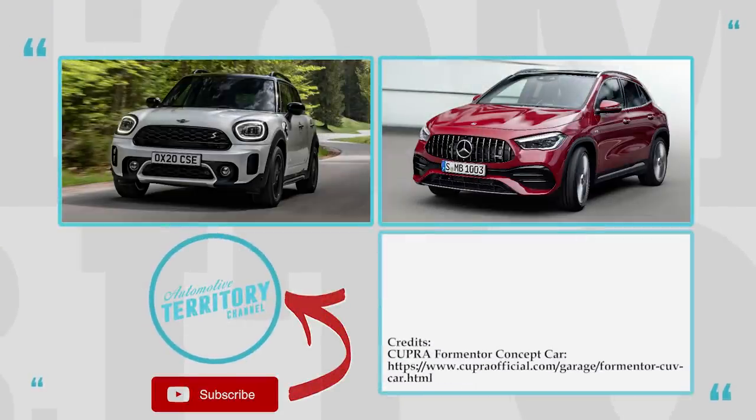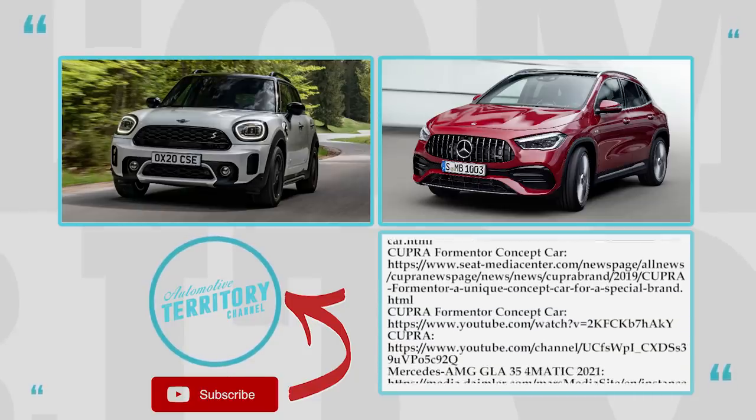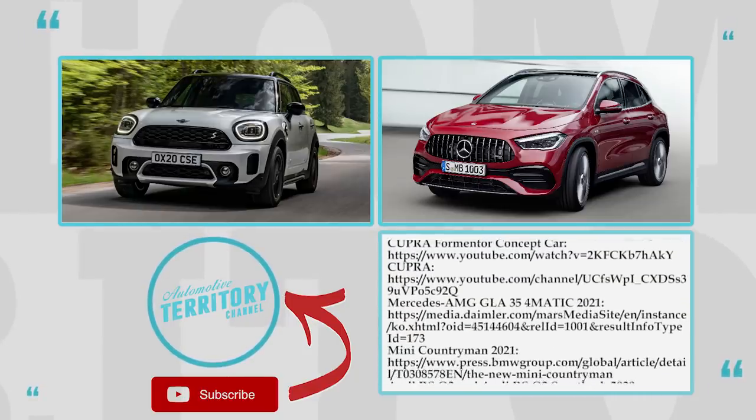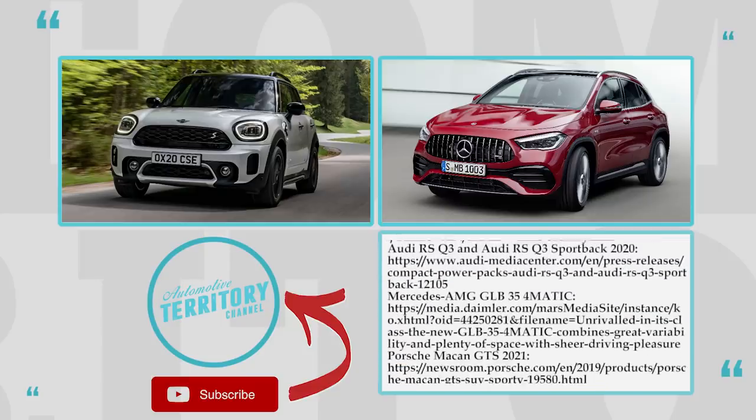Would you buy any of these small crossovers or would you try saving up extra cash to get a full-size premium SUV with a cavernous luxury interior? Answer this question and mention your top pick from the lineup in the comments below.